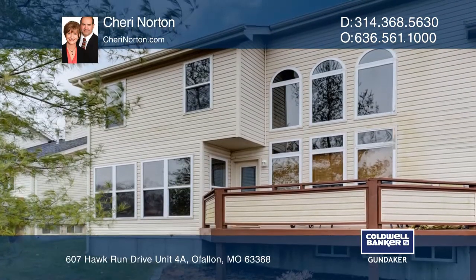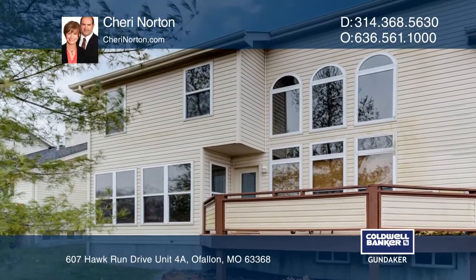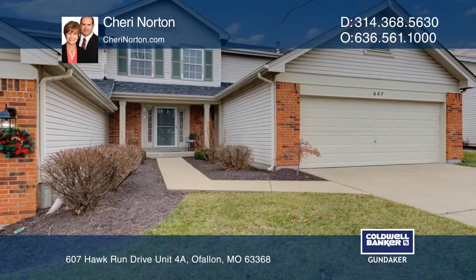Easy access to highways 70, 64, and Page extension. Don't miss your chance — plan a tour with Sherri Norton today.